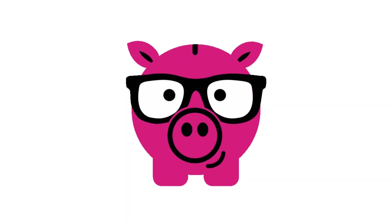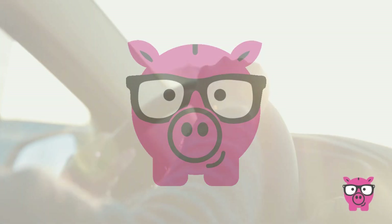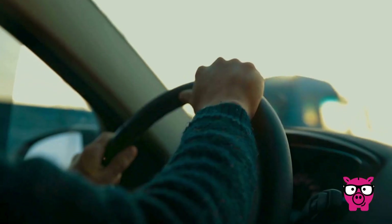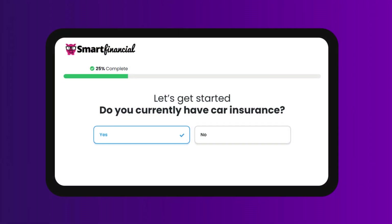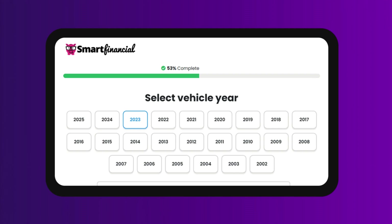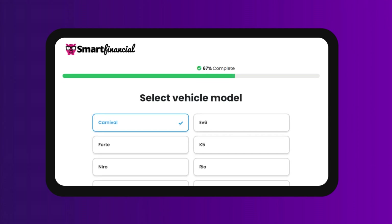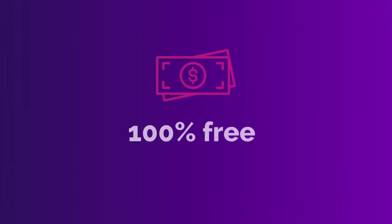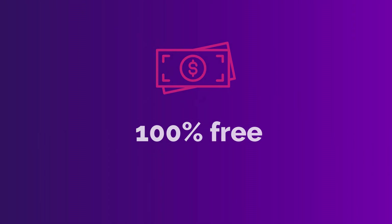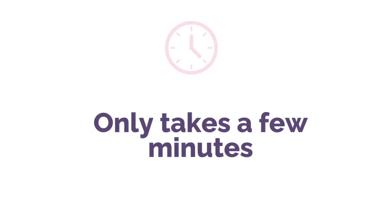The Smart Financial way to compare auto insurance. You can spend hours calling each company one by one and repeating your information just to get a quote, or you can skip all of that by using Smart Financial. With Smart Financial, you complete one questionnaire and based on your answers, we'll help match you with a policy that best fits your coverage needs and budget. The best part — it's 100% free and only takes a few minutes.